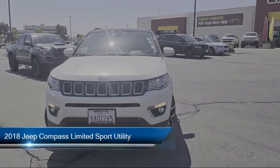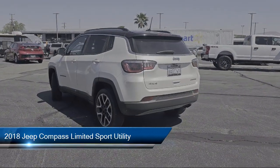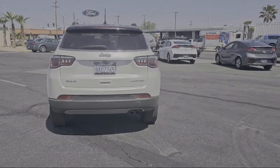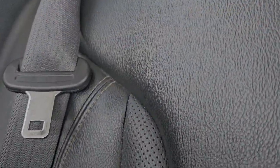It comes equipped with Apple CarPlay and Android Auto, Sirius XM Satellite Radio, heated front seats, Park View Rear Backup Camera, Keyless Entry, Roof Rack, and a View Connect with 8.4 inch display.